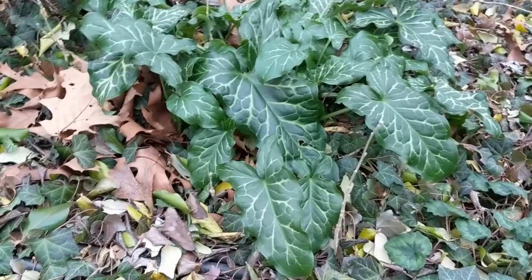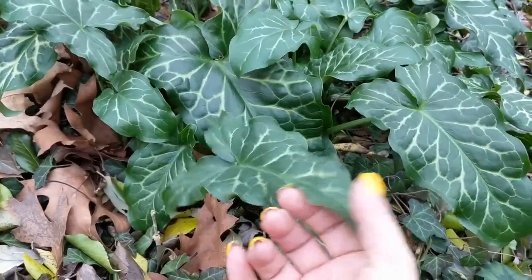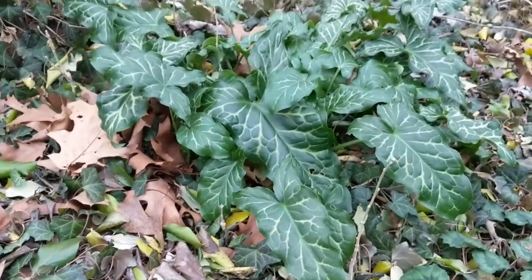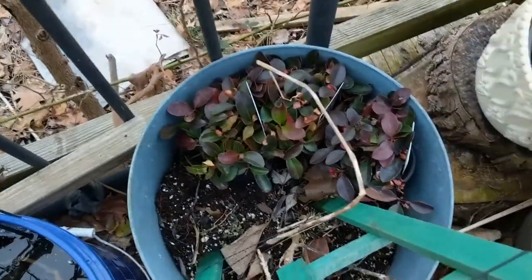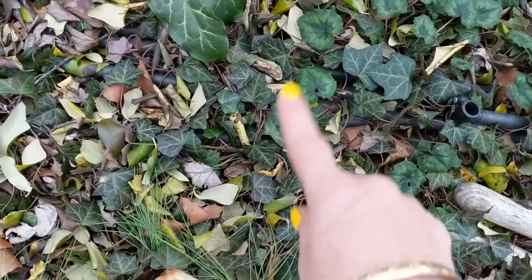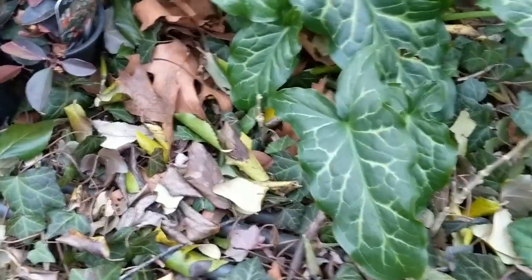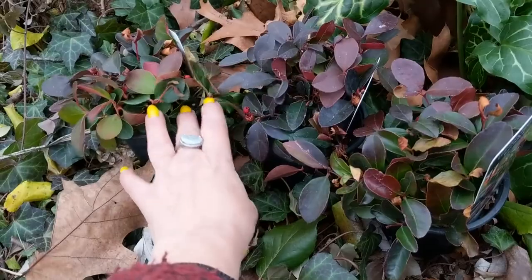Right next to it, this plant here was a gift from my son — it was one of those boxes of roots you get in the supermarket. He bought it for me when he was little, and it's a jack-in-the-pulpit. It seems to be doing really well here. I also bought myself these gaultheria plants for Christmas. I like the way the cyclamen and ivy leaves go together, and the gaultheria with its smaller leaves will be a fine addition to this space.